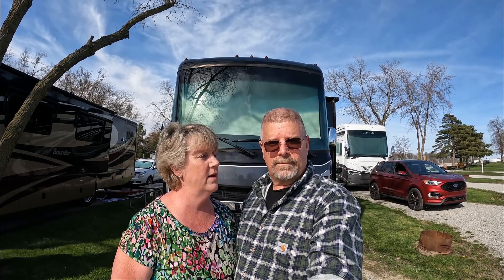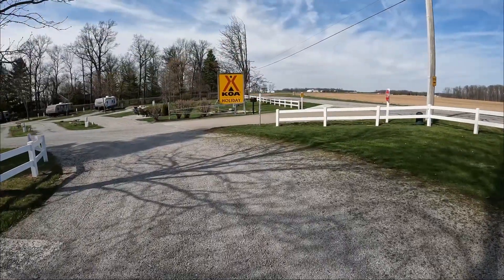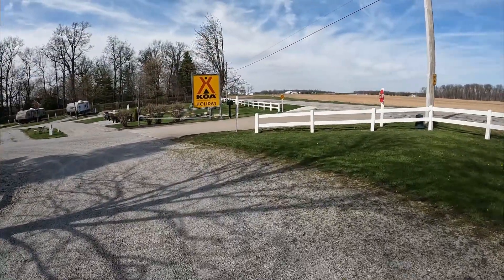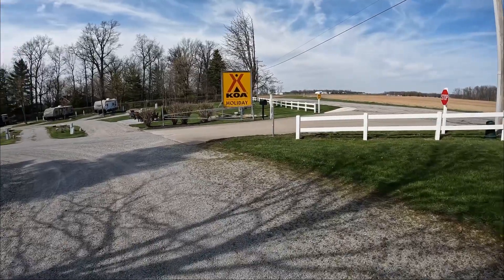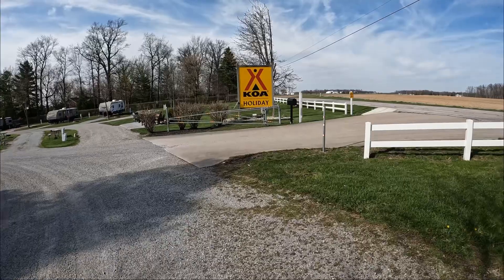Are you ready to go on another of Rich and Jen's adventures, Rich? I'm ready. All right, then let's go. There's the entrance. It's a little KOA off a cemetery road, just off the I-75.